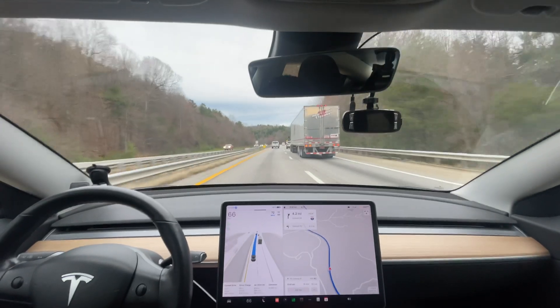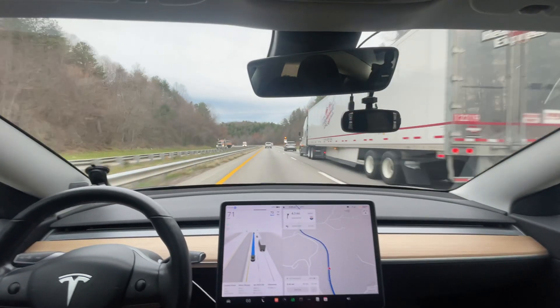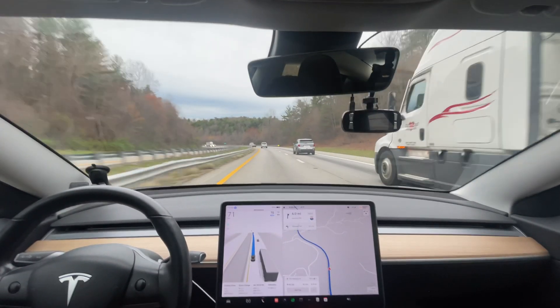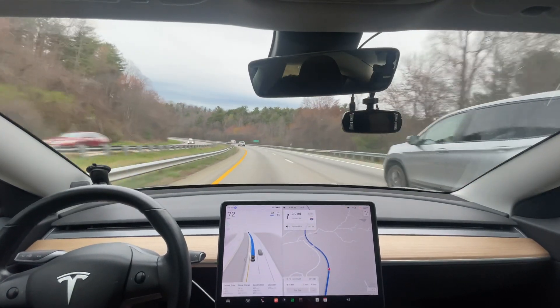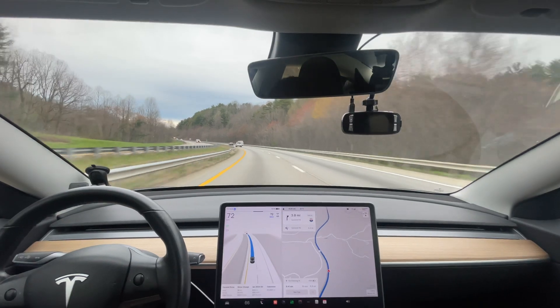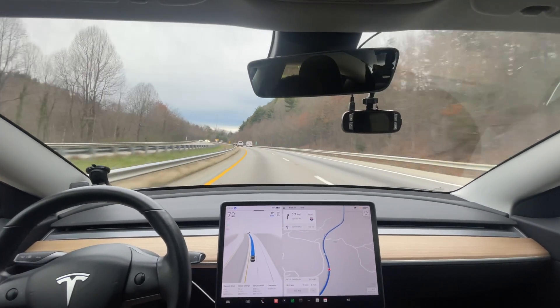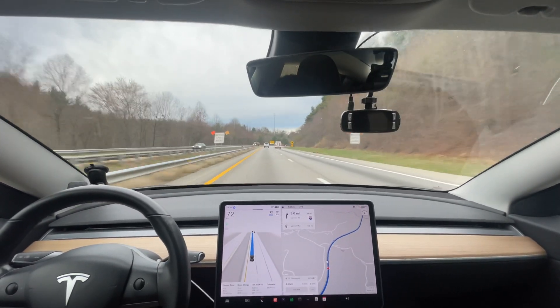Wow, did you guys see that? The truck turned on its blinker and my car started braking based on the blinker. Now it's done some of that stuff before in version 11, but not quite like this. This is definitely new behavior of version 12 — I've not noticed that before. Now it's interesting because we are in the version 11 highway stack, so it's got to be updated some. It's slightly different than the old version 11, but that seems new to me.